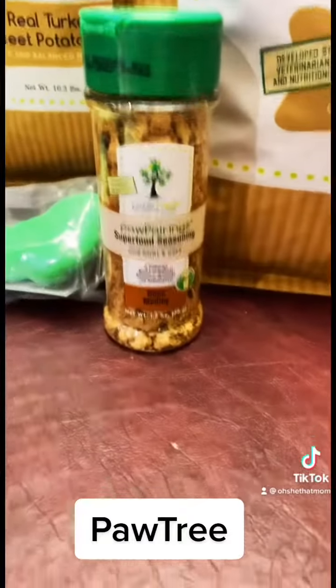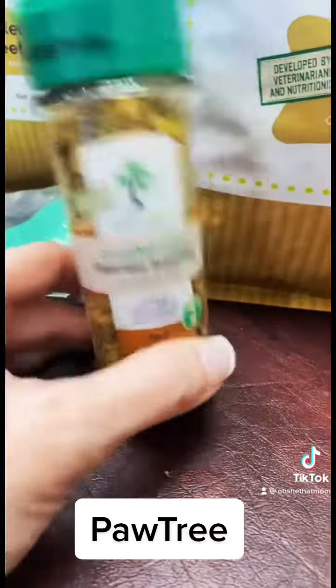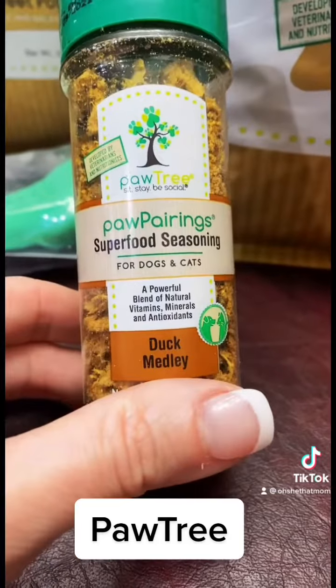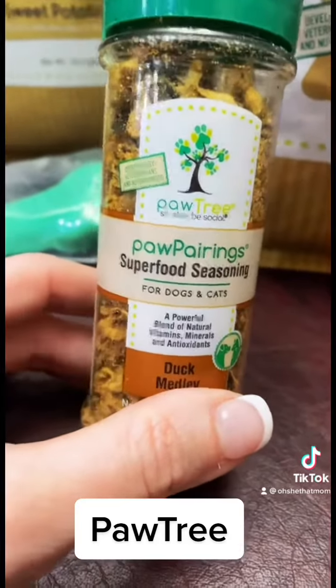We also get these superfood seasonings. These are just seasonings that you can add to your pet's food to kind of change it up so they're not having the same thing every day.